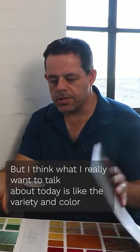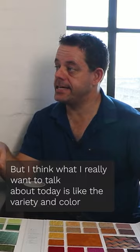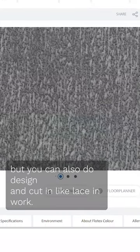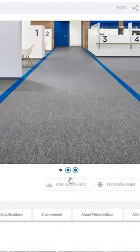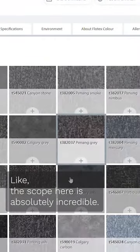What I really want to talk about today is the variety in color, but you can also do design and cut-in laced work. The scope here is absolutely incredible.